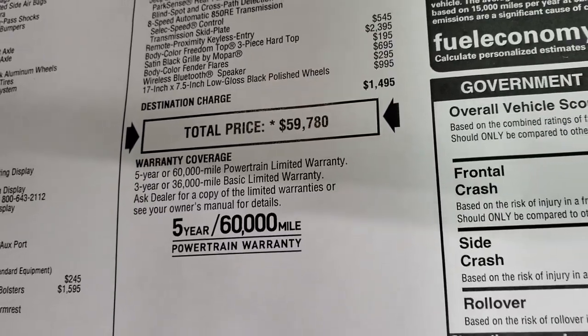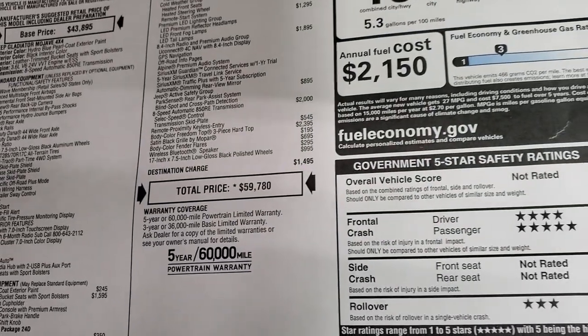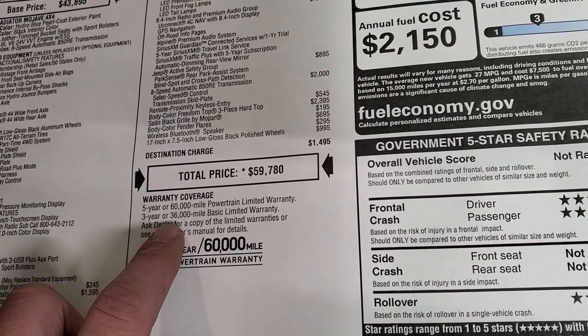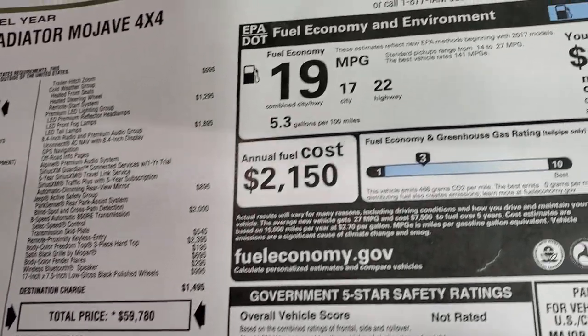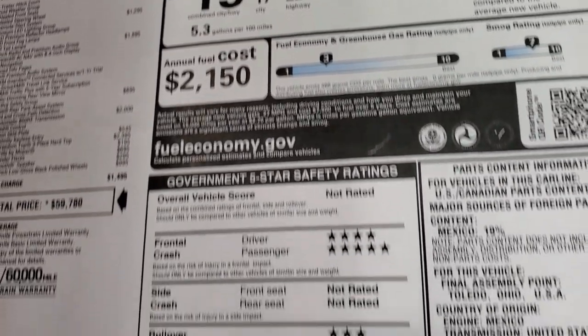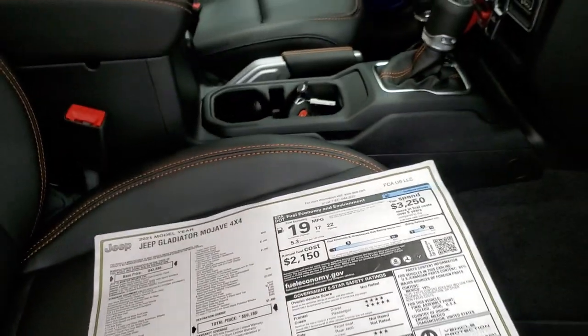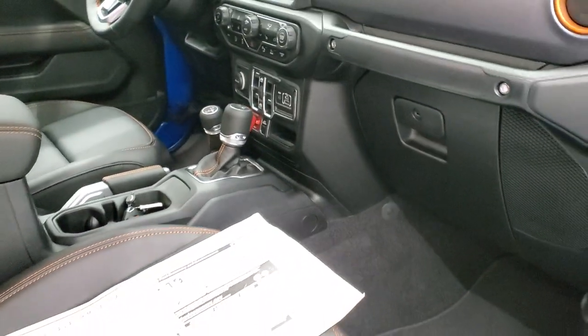Total MSRP is $59,780. For our Summit price, there's a link to our website in the upper right part of your screen. This vehicle comes with a 5-year/60,000-mile powertrain warranty and a 3-year/36,000-mile bumper-to-bumper warranty. It has 4- and 5-star driver and passenger front crash test ratings.